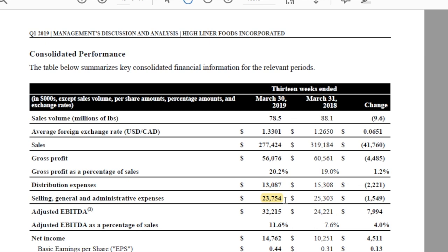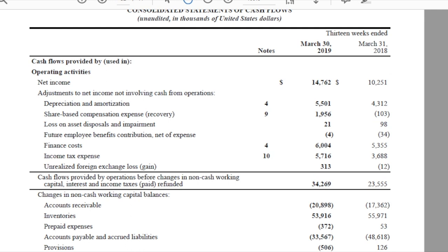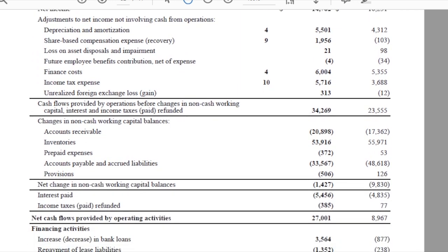The last thing on the results — and here's where it really comes together — is that cash flow from operations is up significantly. On page 22, cash flow from operations is $34 million versus $23 million last year. Looking at changes in non-cash working capital, cash flow from operations was $27 million in Q1 2019 versus only $9 million a year ago. So despite revenue being down, profitability is up and, more importantly, cash flow is up, which they're using to reduce debt.